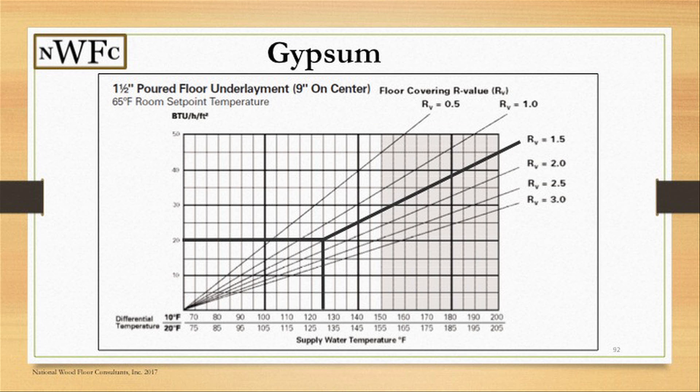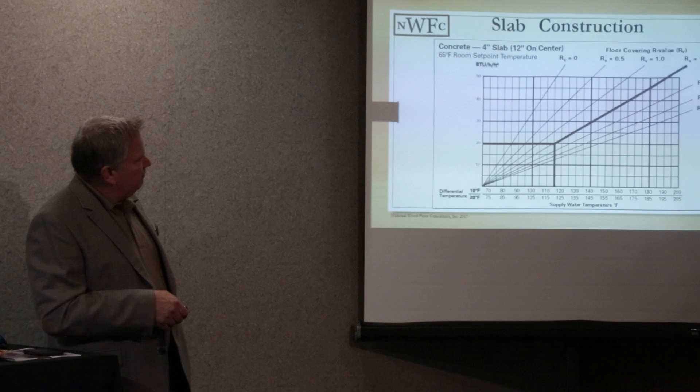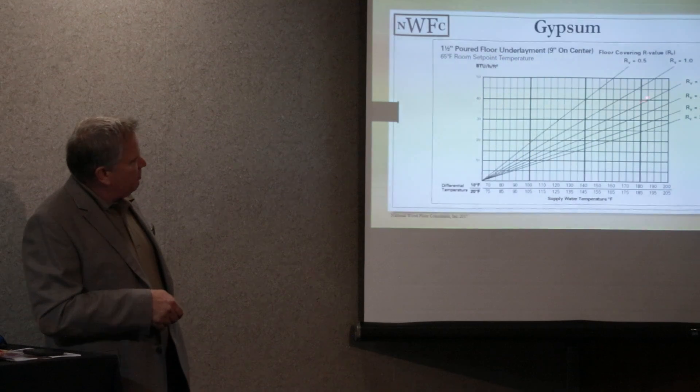The next one will be an inch and a half pour of lightweight gypsum. We have nine inch on center, and here you can see the values have changed. Our 1.5 was up in this range before, but now if we look here, the 1.5 has changed.